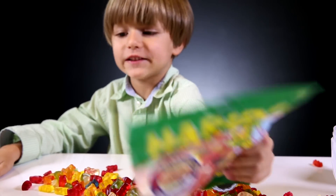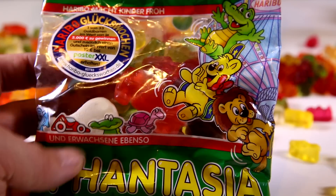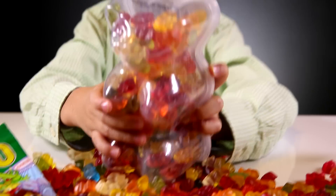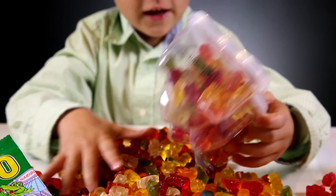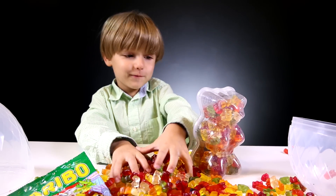Yes, actually not — it's Fantasia! And this big gummy bear — oh yeah! You know what we can do with this gummy bear?